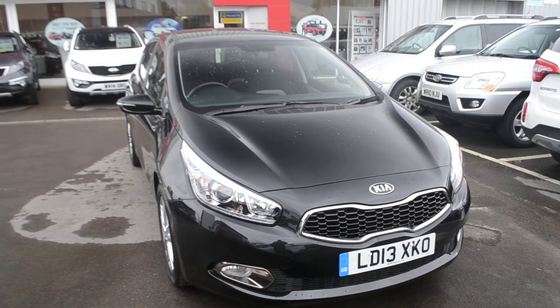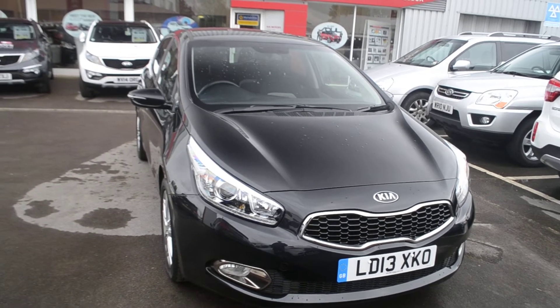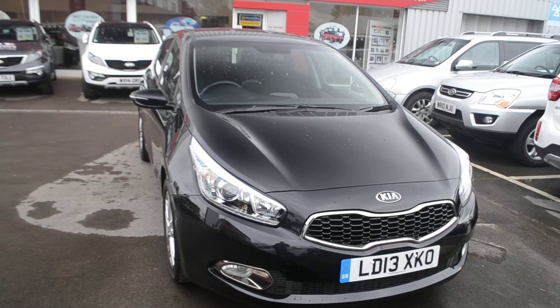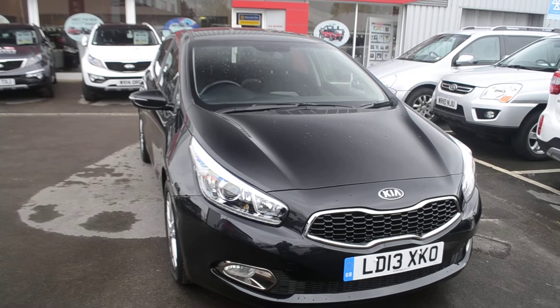Welcome to Wessex Garages Gloucester. Here today we have the Kia Ceed III GDI DCT. This vehicle was first registered in 2013 and this particular model has a 1.6 litre petrol engine with an automatic gearbox.